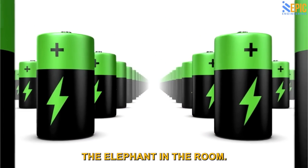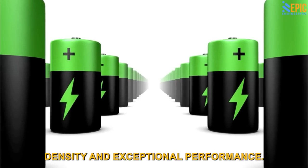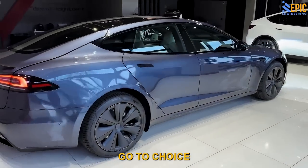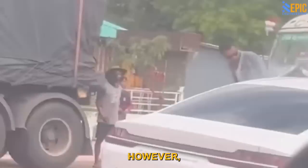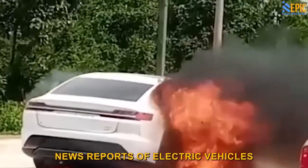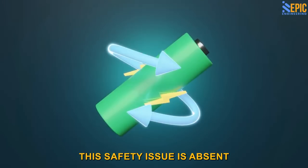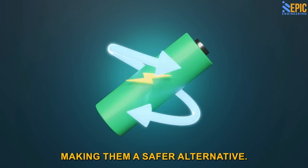Now let's address the elephant in the room. Lithium ion batteries are renowned for their high energy density and exceptional performance. That's why they have become the go-to choice for performance and long-range Tesla models. However, there is a pressing safety concern associated with these batteries: thermal runaway. You may have come across news reports of electric vehicles suddenly catching fire or even exploding. This safety issue is absent in sodium ion batteries, making them a safer alternative.